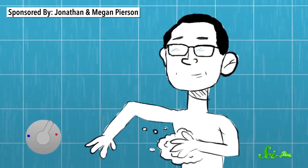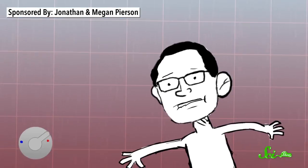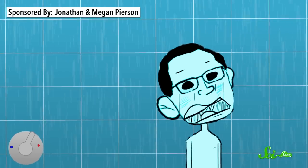Few things in life are quite as satisfying as standing in a shower that's exactly the right temperature. But that heaven never lasts forever. The water starts to get a little cooler, so you turn the temperature knob the tiniest bit, and suddenly you're being scalded in places you really never want to be scalded. So you try to turn the knob back, and then you're being drenched in ice water.